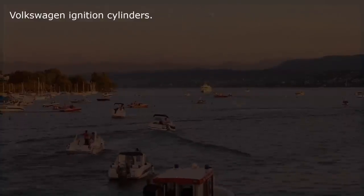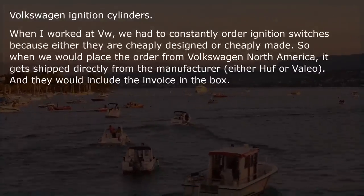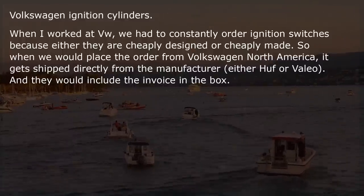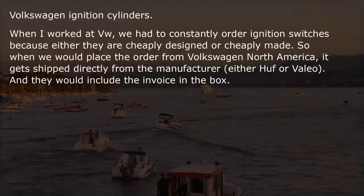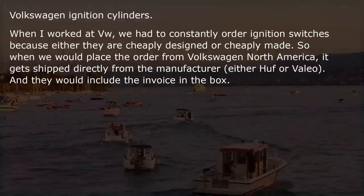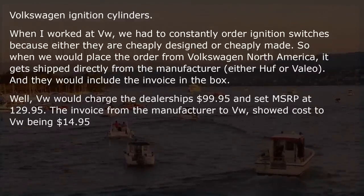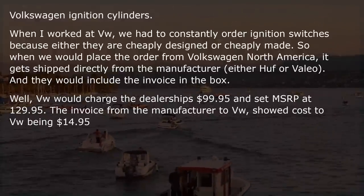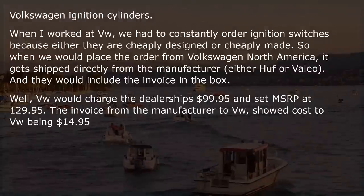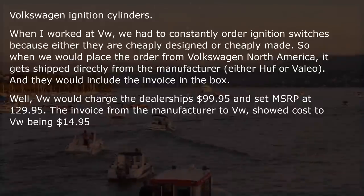Volkswagen ignition cylinders. When I worked at VW, we had to constantly order ignition switches because they are either cheaply designed or cheaply made. When we placed the order from Volkswagen North America, it got shipped directly from the manufacturer, and they would include the invoice in the box. VW would charge the dealerships $99.95 and set MSRP at $129.95. The invoice from the manufacturer to VW showed their cost was $14.95.